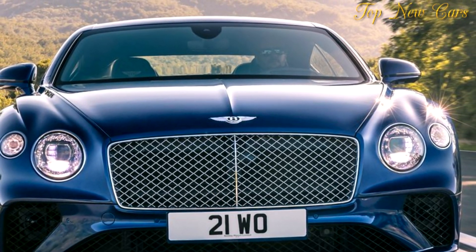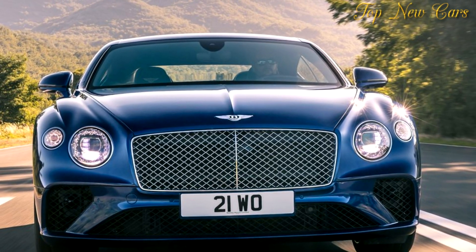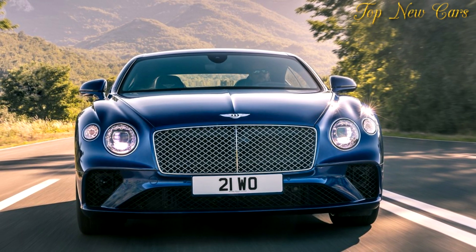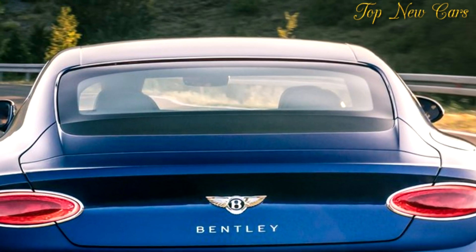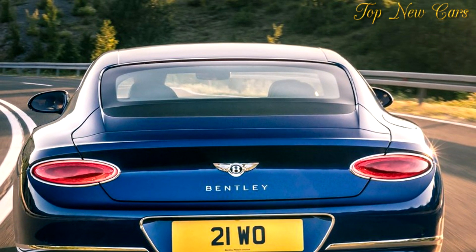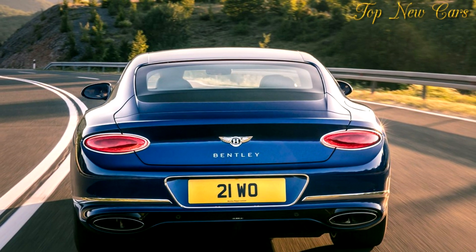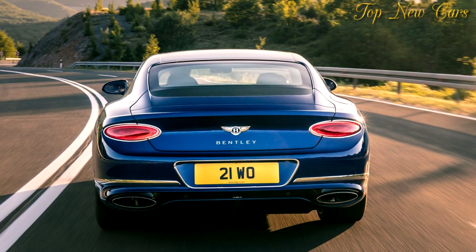The W12 TSI combines high-pressure direct fuel injection with low-pressure injection. The combination of these two systems maximizes refinement, lowers particulate emissions, and optimizes power and torque delivery. At 278 g/km CO2, a 16 percent improvement over the previous Continental GT, the engine meets phase 2 of Euro 6 and US ULEV 125 emissions targets. The new engine utilizes start-stop technology and, in Bentley's advanced application, coasting is also made possible. The engine rests not only when the vehicle is stationary but also at near-to-stop speeds.